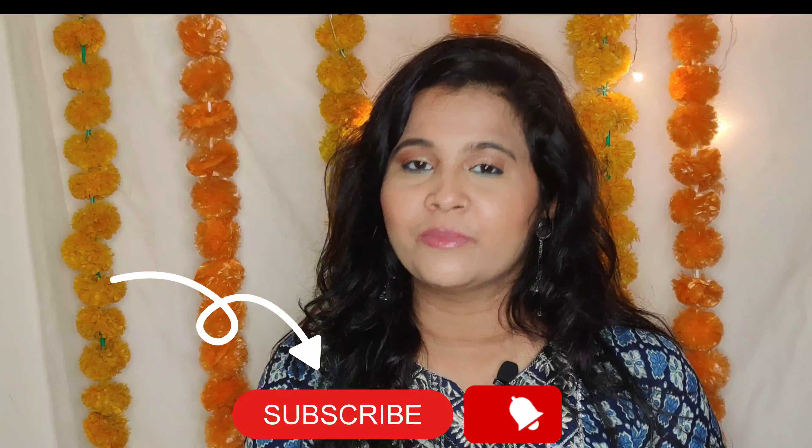Before we dive in, please take a moment to subscribe to my channel and hit the notification bell so you don't miss any updates. Now without further ado, let's jump into the video!